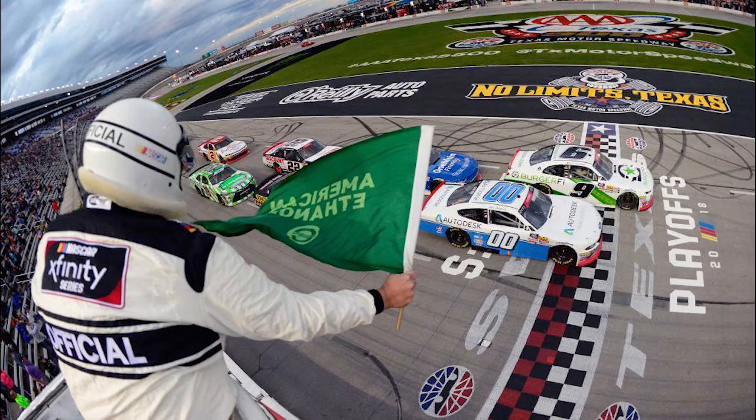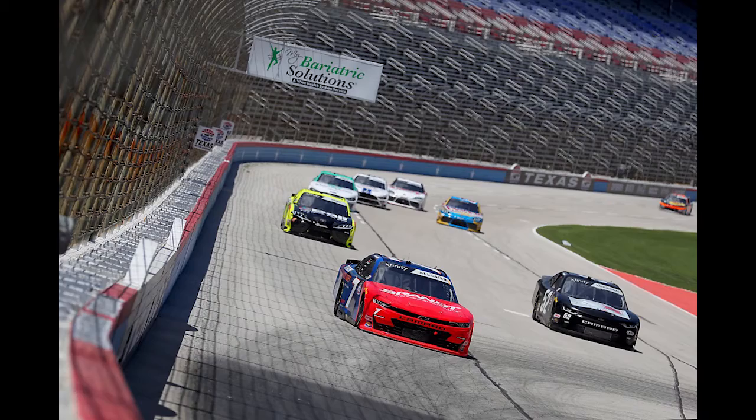Hey everybody, welcome to the Stock Car Spectacle. I'm Ian Jordson. I'm Mike Gamble. And I'm Nick Kinzel. We're going to be previewing the Texas race that we have this weekend. First off, we're going to be starting with the Xfinity Series. We have the O'Reilly Auto Parts 300.